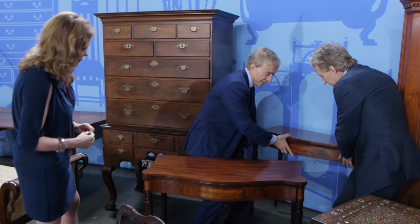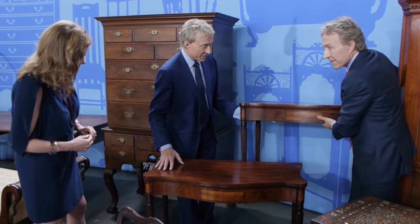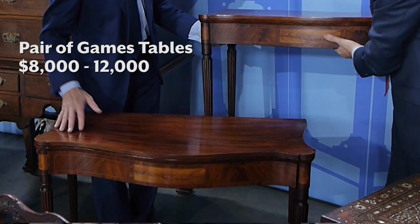This one has a better surface. If I lift this up, this has the old surface people like. This one got a little more clean. But as a pair, we'd estimate these at $8,000 to $12,000. I agree. And they could bring higher because they're so elegant. They're so beautiful.